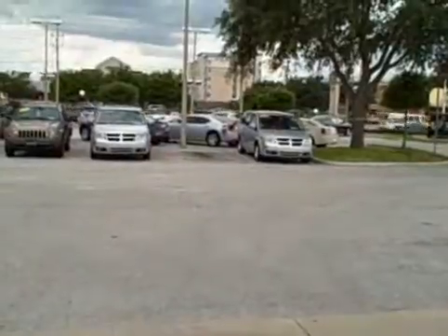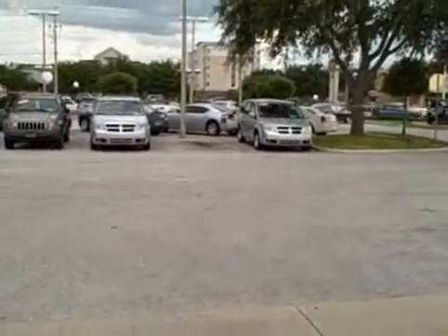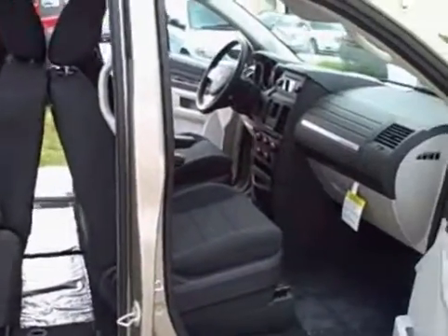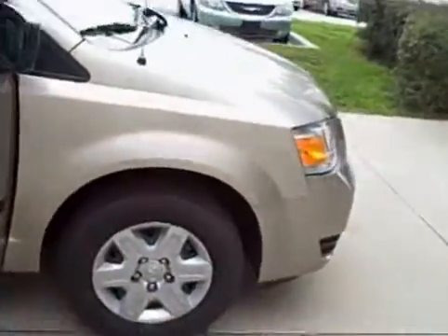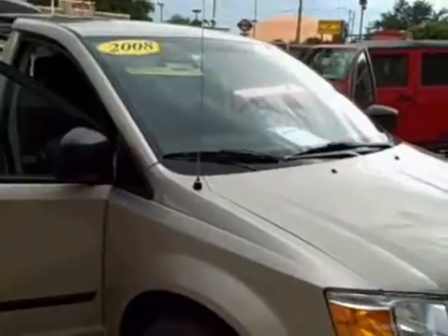We'd love to earn your business. We've got two more 08's too — those two you see there are both silver, both stow and go though. We took three or four vans, put them in a service loaner program but they've never been loaned out. Now we're just offering them for sale for a substantial discount, so hopefully we can earn your business. Let me know if I can answer any more questions for you.